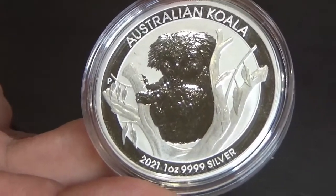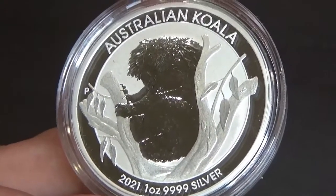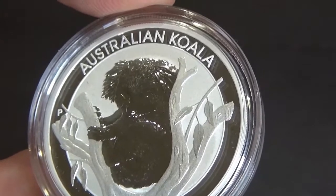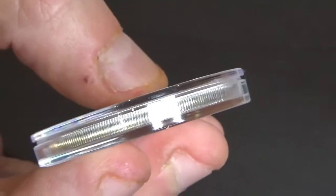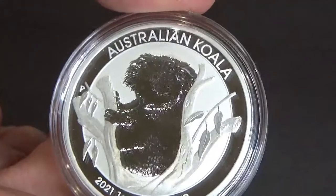The weight on this is one troy ounce, which becomes 31.107 grams. The diameter is 40.9 millimetres and the thickness is 3.5 millimetres.